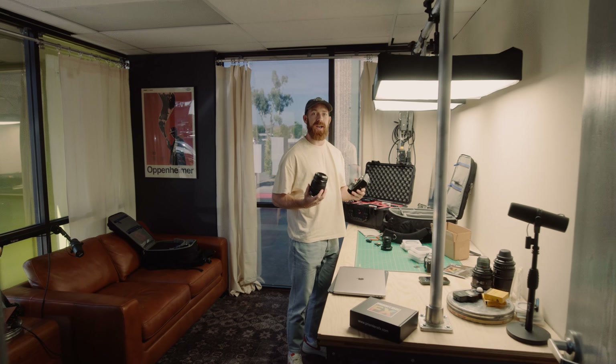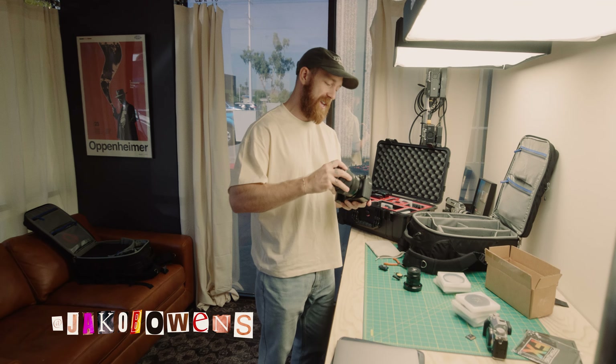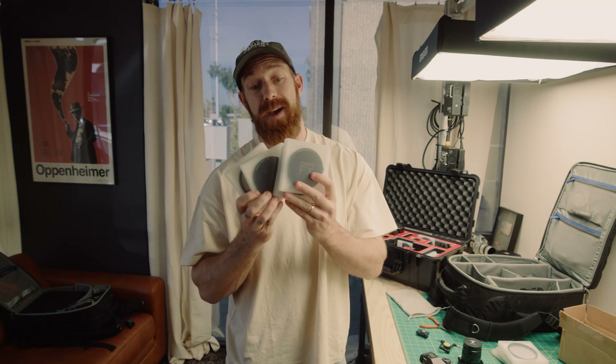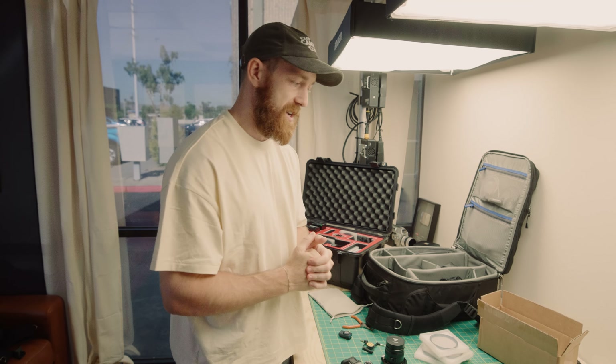So today we are heading on a road trip to Las Vegas, where we are going to be testing out the new Fujifilm GFX 100S II, as well as a variety of our new magnetic ND filters and magnetic dream effects filters. So it's going to be a fun trip testing out a new camera, some new filters. Excited for you guys to come along for the ride. Let's go.